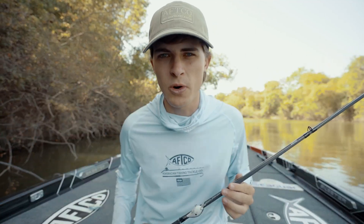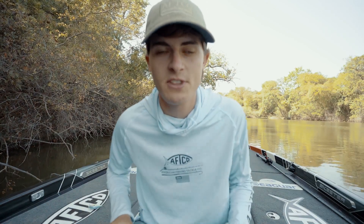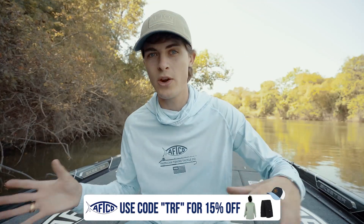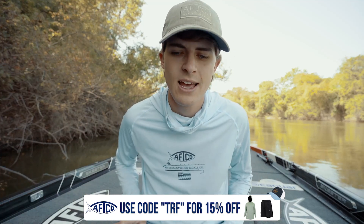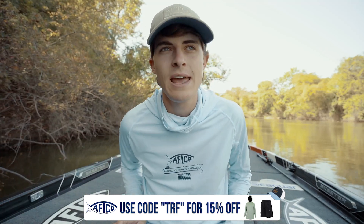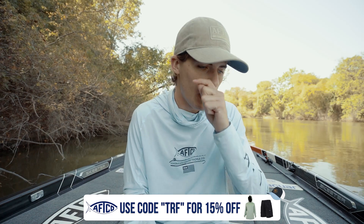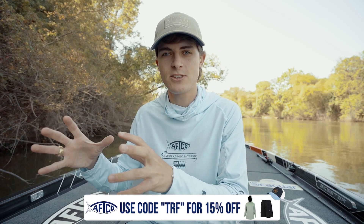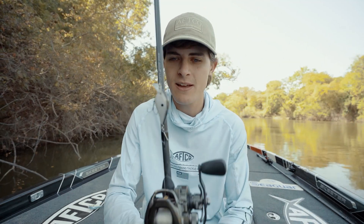I've been hardcore bass fishing for probably 12 to 14 years and I've gone through many stages where the fish just don't bite well — whether it's a cold front or a weird summer-to-fall transition here in Texas. There are several things I do when the bite is tough, but when I still want to throw a moving bait, I've recently been dabbling with downsizing my reaction baits. The one I'm going to talk about today is the Strike King KVD 1.0.